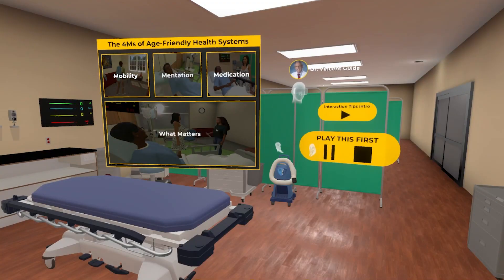You are about to embark on a self-guided healthcare journey of an elderly woman named Millie. The scenario will take place at various stages of her journey, which we hope will illustrate the 4M framework for you.